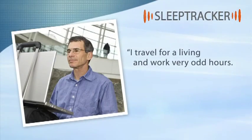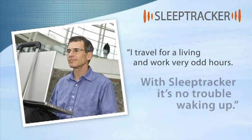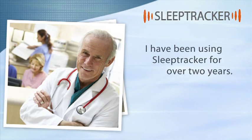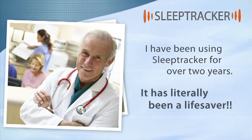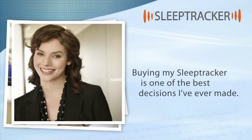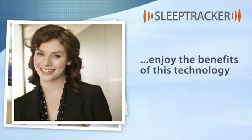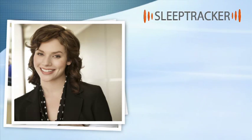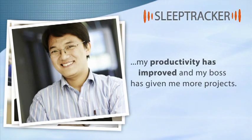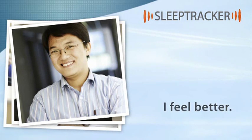I travel for a living and I work very odd hours. With Sleep Tracker, it's no trouble waking up. I've been using Sleep Tracker for over two years. It has literally been a lifesaver. Buying my Sleep Tracker is one of the best decisions I ever made. I enjoy the benefits of this technology and the superior customer service of a first-class company. Thanks to Sleep Tracker, my productivity has improved. My boss has given me more projects. I feel better.